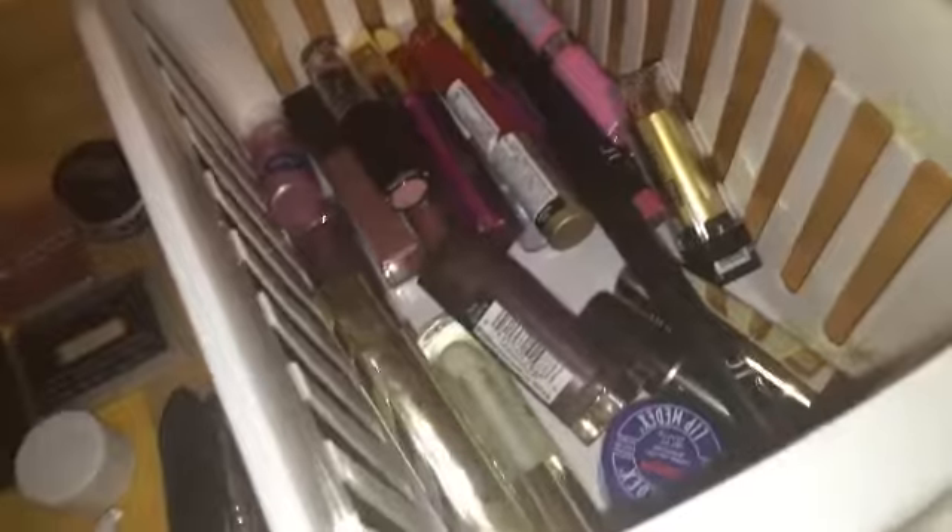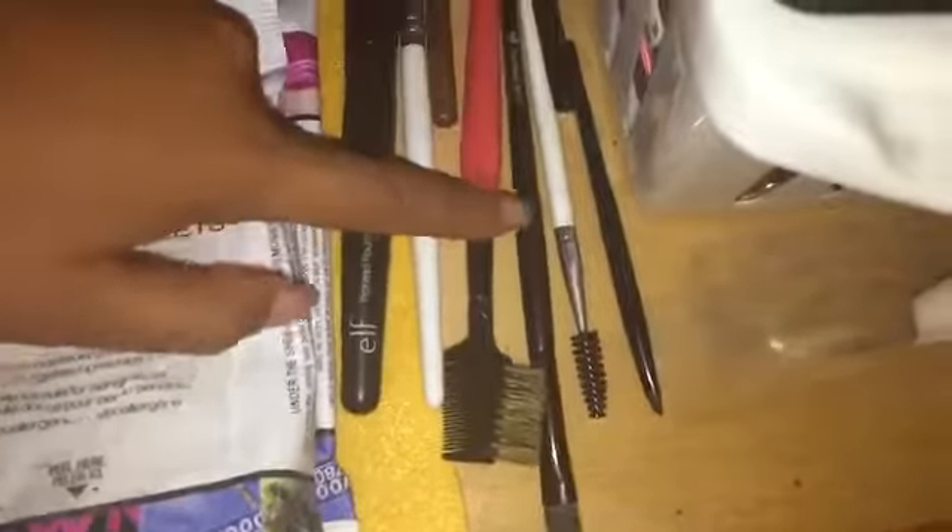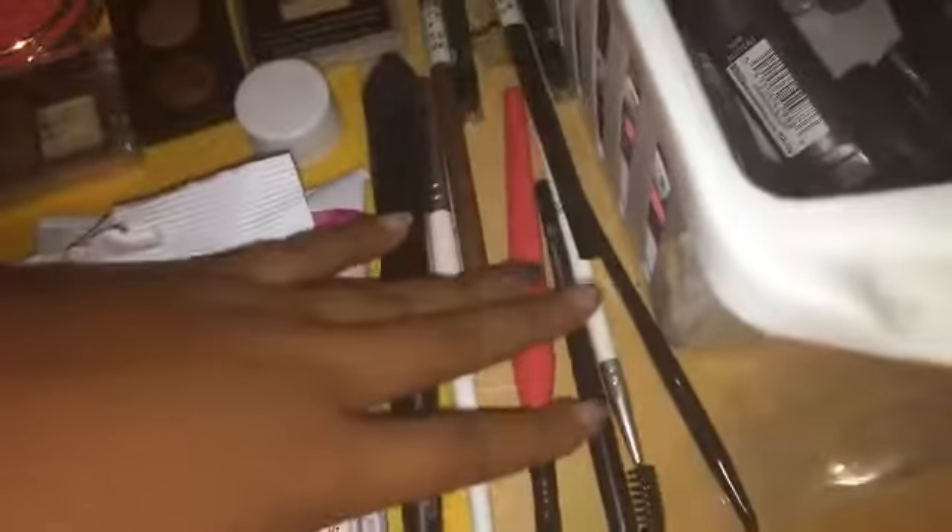Here's an overview of my lipsticks once again. And like I said, I have a foundation brush, a concealer brush, an eyebrow brush, an eyeliner brush — stuff like that.